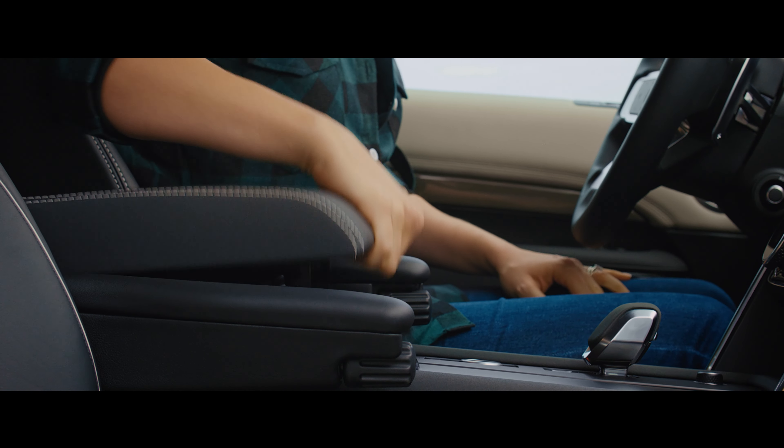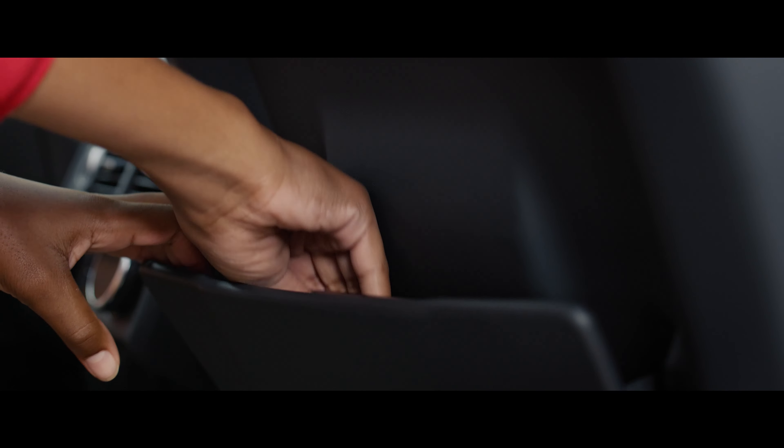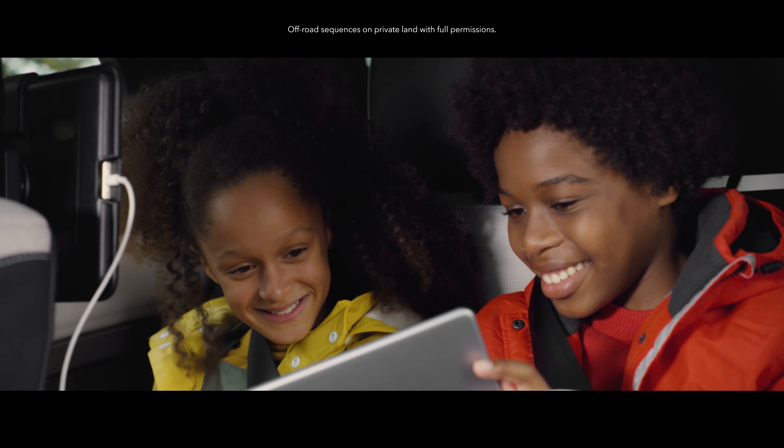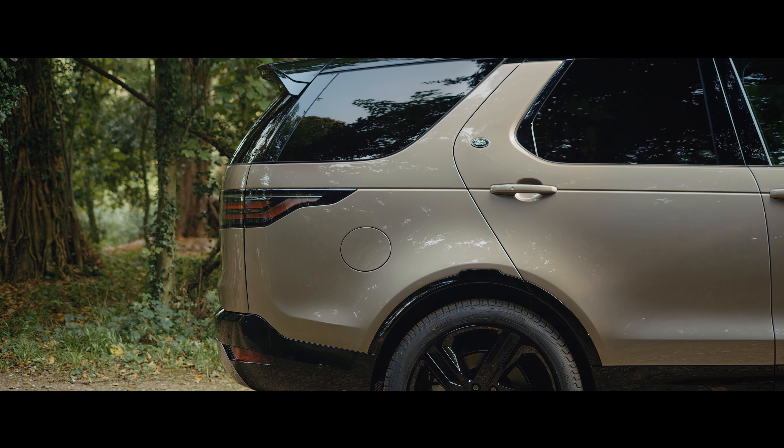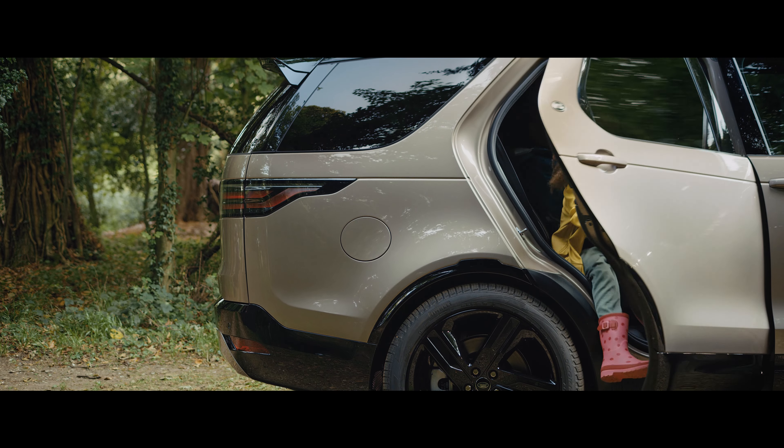Ample, cleverly positioned stowage means you can take all those extra bits you may need. Auto access height enables the vehicle to lower itself, which means even the kids can always get out safely.